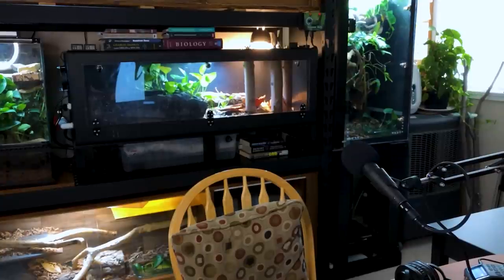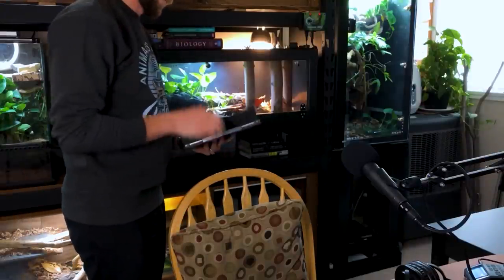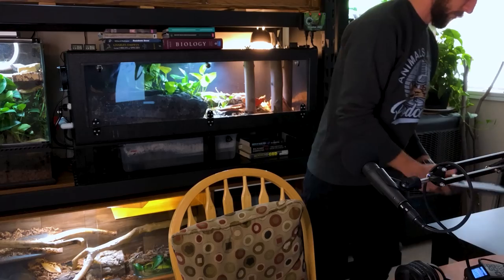Welcome to episode number 69 of the Animals at Home podcast. My name is Dylan Perrin. Thank you very much for joining me. This is the podcast that inspires others to push the limits of their reptile husbandry by promoting the importance of high-level, creative care, individualized for each reptile.